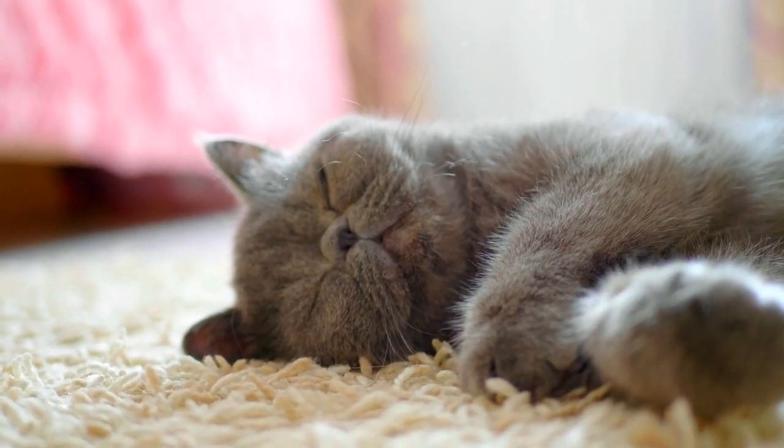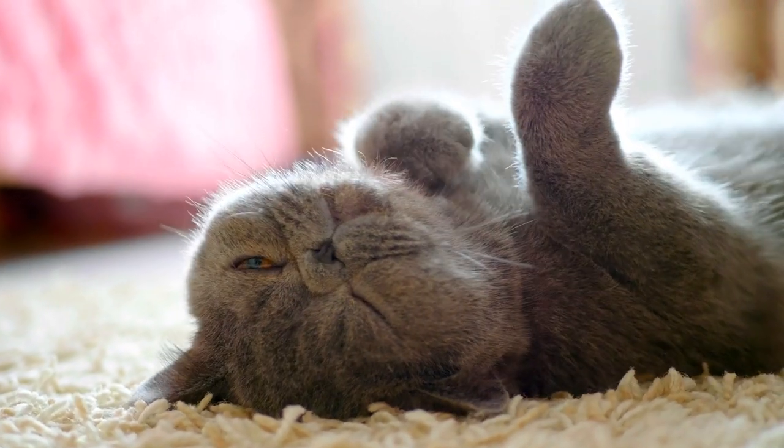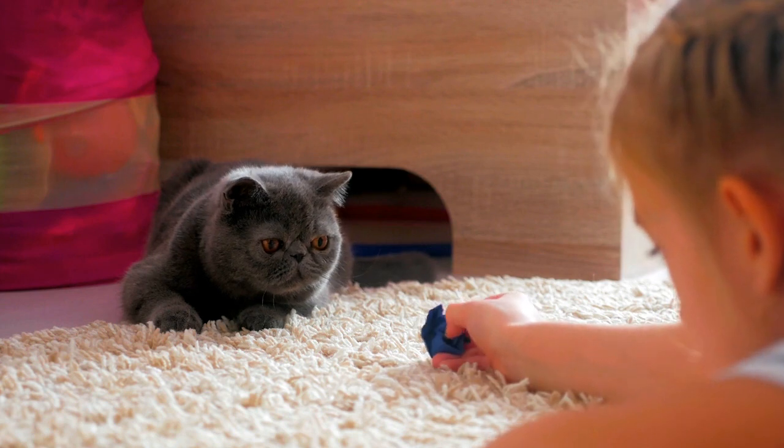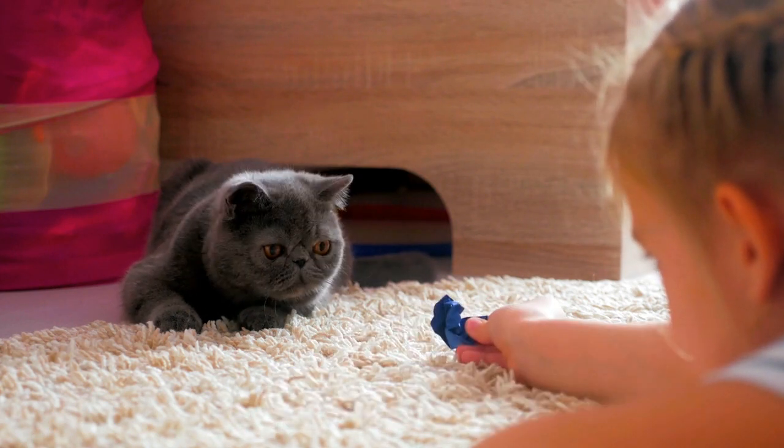As always, give your kitten time to settle in, and don't hesitate to ask a vet for help if they refuse to eat or eat very little food. A plug-in pheromone diffuser such as Feliway can also be helpful to settle your new kitten into the family home.